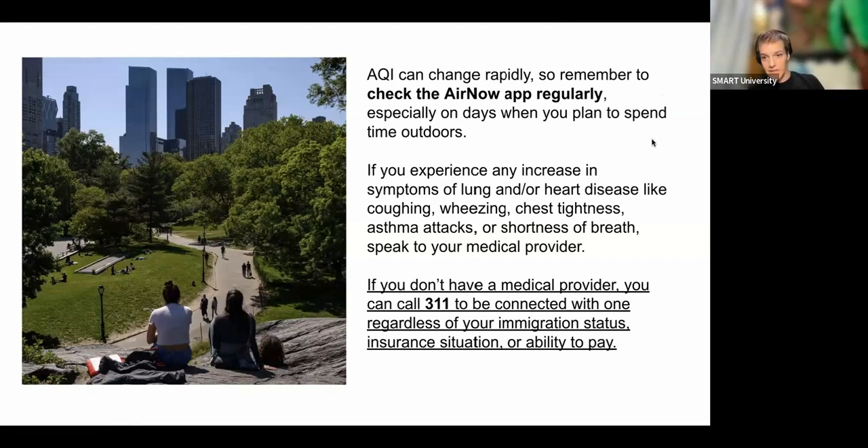Remember to check the AirNow app regularly, just like you check the weather — especially if you're planning any outdoor activities for a prolonged period of time. If you experience increased symptoms of lung or heart disease — more coughing, wheezing, chest tightness, frequent asthma attacks, or shortness of breath — talk to your healthcare provider. This guidance is to help avoid worsening symptoms, but if you do experience them, reach out to a professional. You can call 311 to be connected with a provider, regardless of immigration status, insurance, or ability to pay.